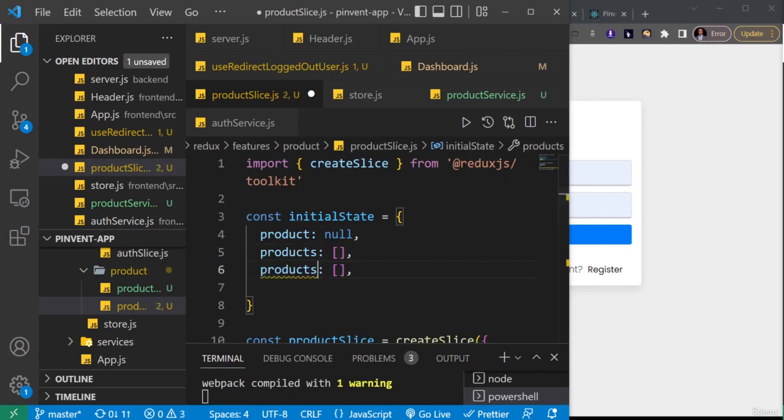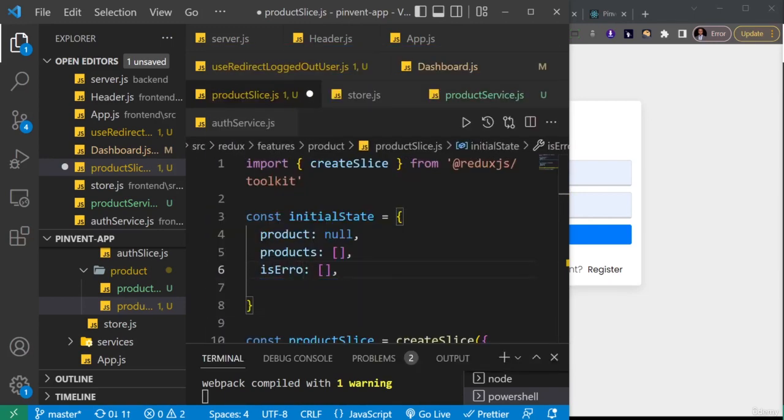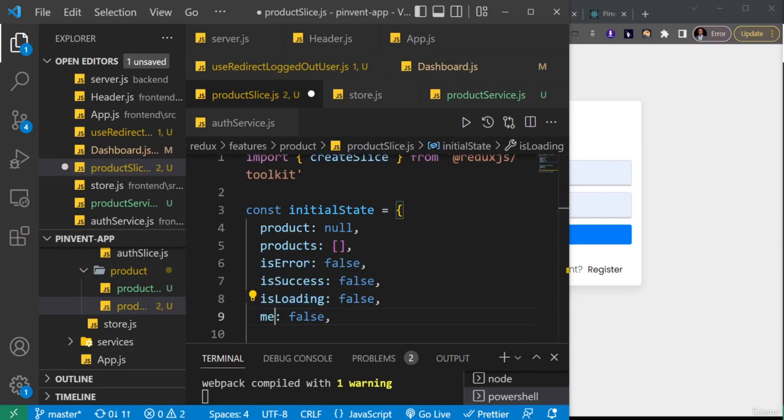Then we'll add some basic properties. First is 'error', which indicates whether there was an error from any of our HTTP requests — not storing the error itself, just a flag. Then 'success', also initially false. Then 'loading', which will handle our loading states. And lastly, 'message' — if there's an error message, this is where we'll store it, initially set to an empty string.